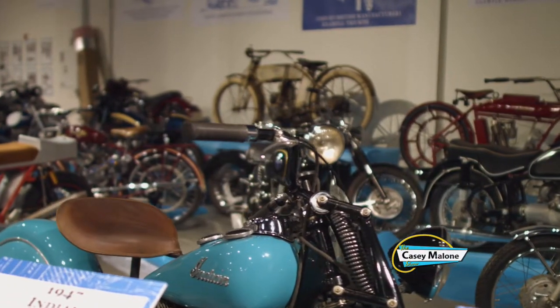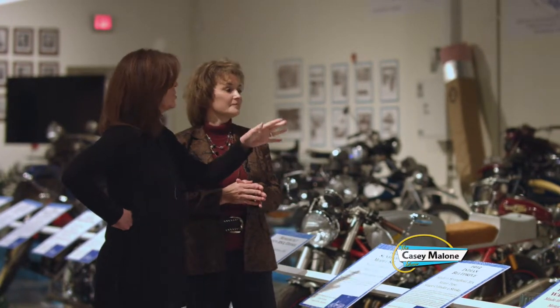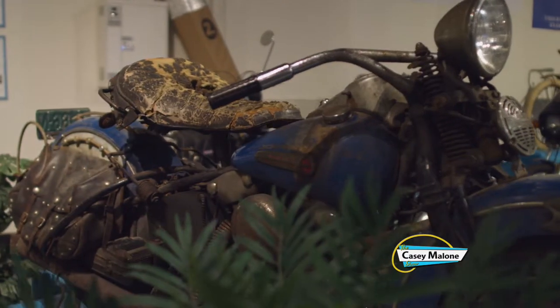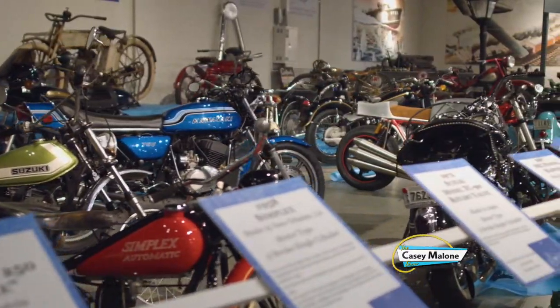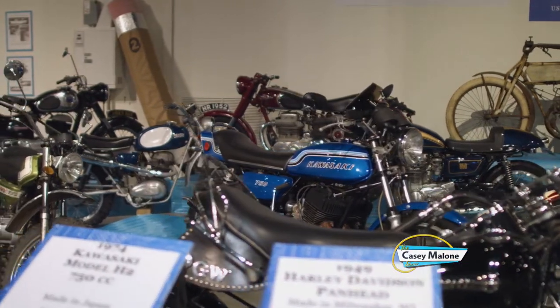Every year you have a motorcycle exhibit? Yes — it has a different theme every year, but this is our 18th annual motorcycle exhibit, and we feature the motor this year. It's here through May. We have a very good motorcycle exhibit committee. I call this the people's exhibit because it's created by motorcycle enthusiasts for motorcycle enthusiasts. The whole goal is to feature motorcycle history and illustrate how important it is to our culture and transportation history as a whole.